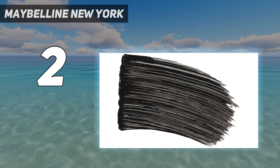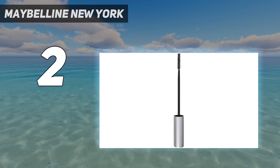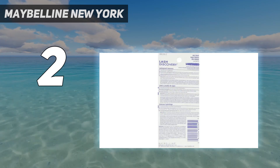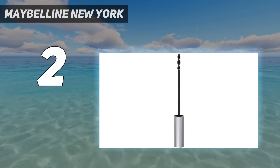Because the brush is so thin, it makes targeted application a breeze, especially on the lower lashes. There's no doubt that it creates gorgeous, lengthened lashes, but we found it wasn't the easiest to layer — it left a little bit of a mess after more than one coat.